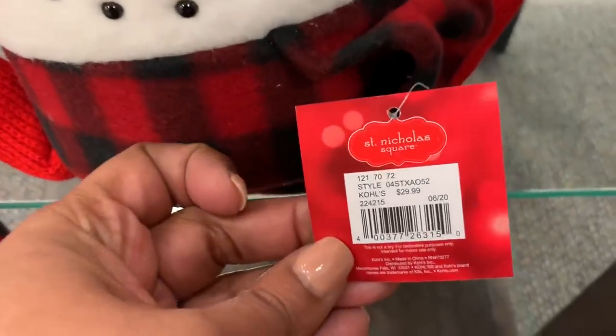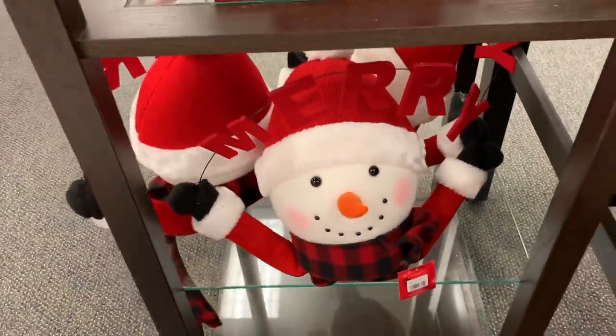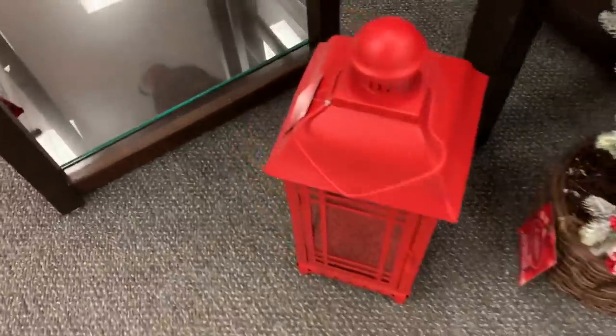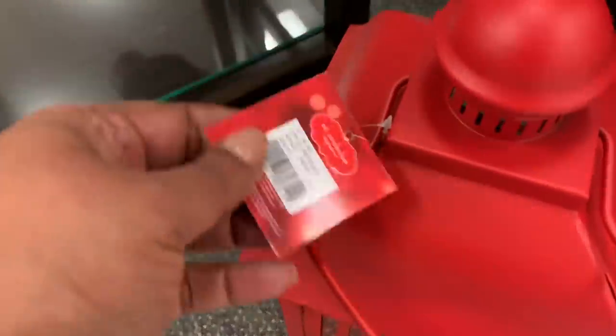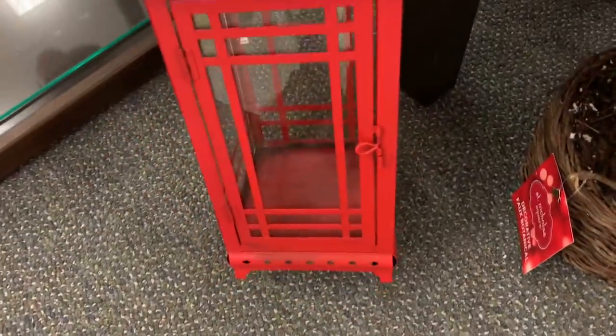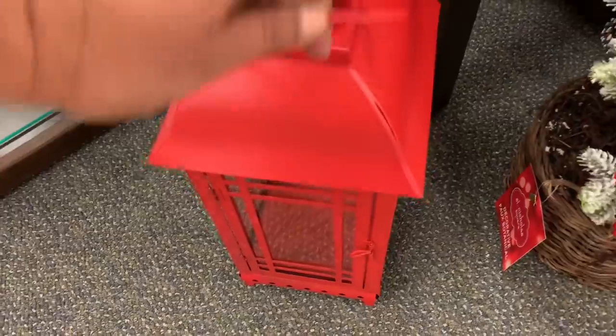Here is the tree topper that's on the tree I just showed. I think this is super cute. I love that they added the word 'Merry' on there, because we've seen the snowman head as a tree topper before. But this one says 'Merry,' and I feel like that made it that extra special touch.